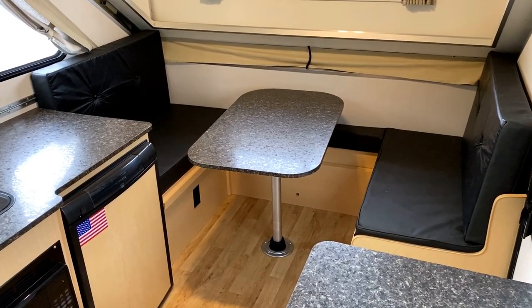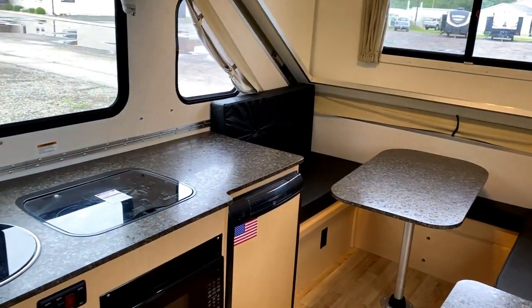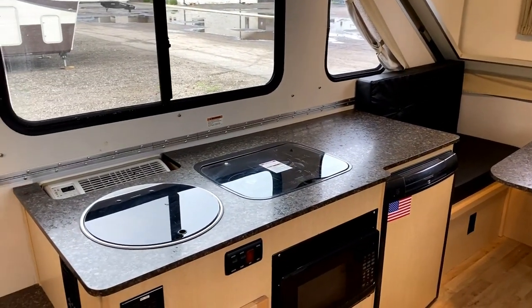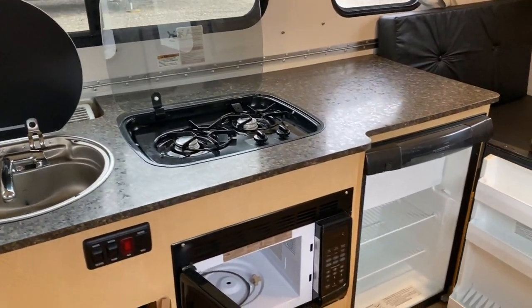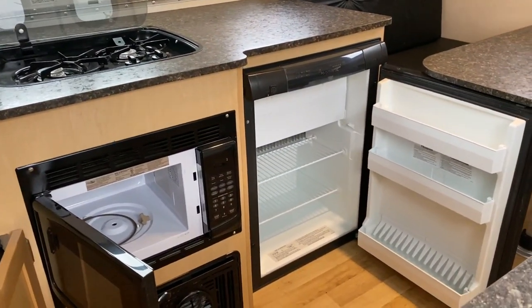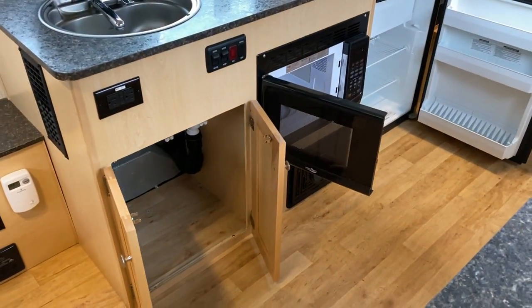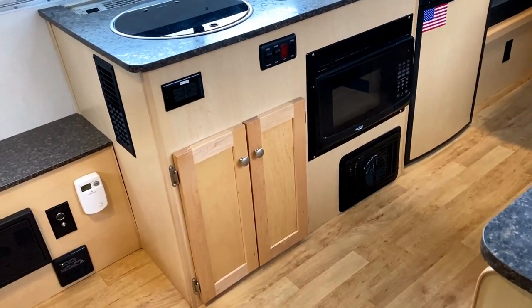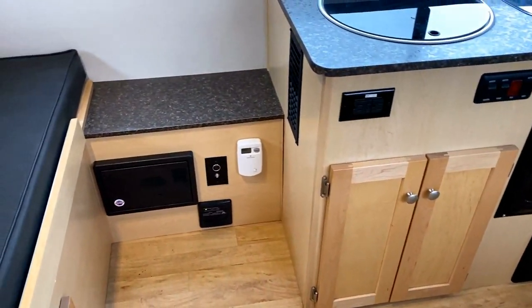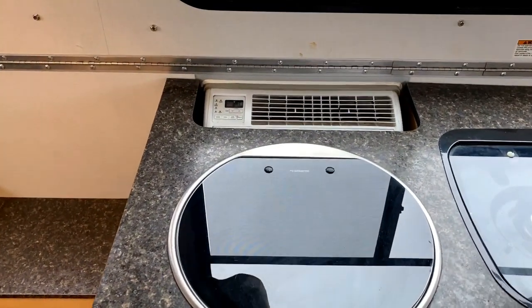This can fold down into a sleeper if need be, if you need the extra space there. Speaking of the kitchen, let's go ahead and start right here — open all that up so you can see everything. I noticed on the stovetop lid, one of the screws that attaches that tempered glass lid to the housing is actually missing. I just want you to be aware of that. It does have a propane furnace, and that is actually our air conditioner back there.